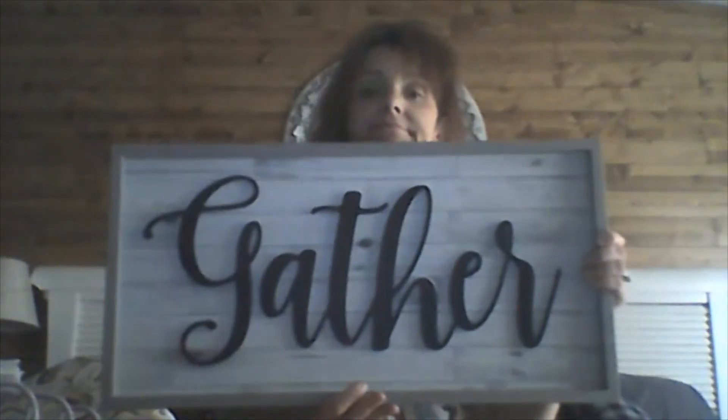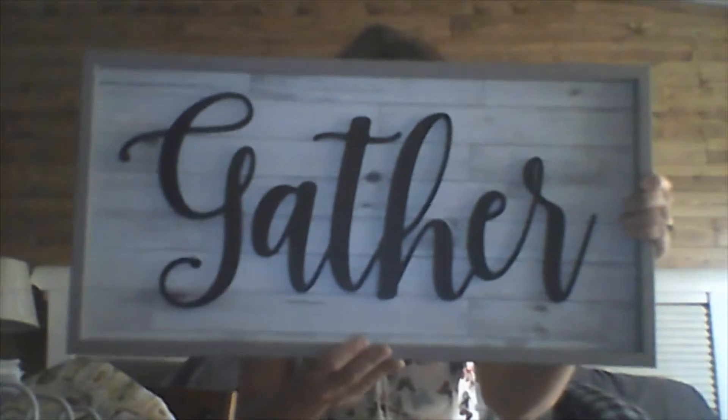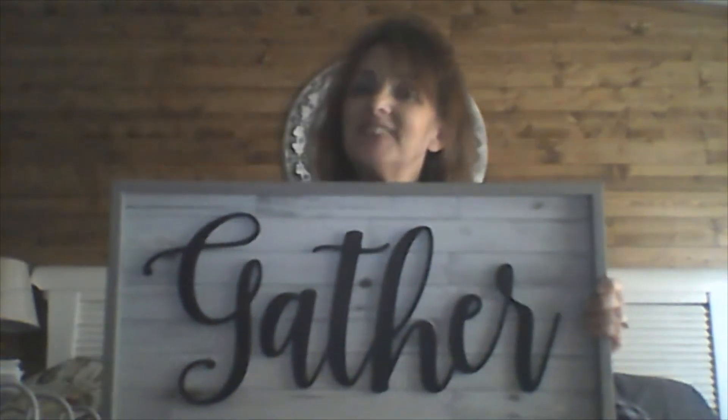I paid $7.99 for this and it retails for $44.99. They do sell these at Walmart, but even there they didn't have this exact kind — they had the lettering for $30 at Walmart. Look — it says 'Gather.' I don't know where I'm going to hang it, I just know it's going in my kitchen. I gave $7.99 for it and it retails for $44.99. I just love it! I don't care if people are getting out of the farmhouse stuff — I just like what I like.